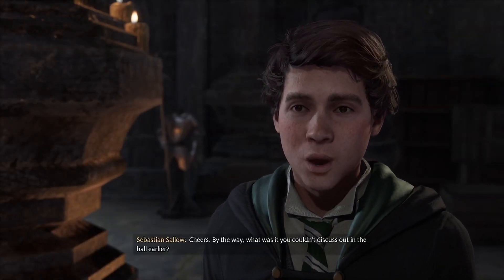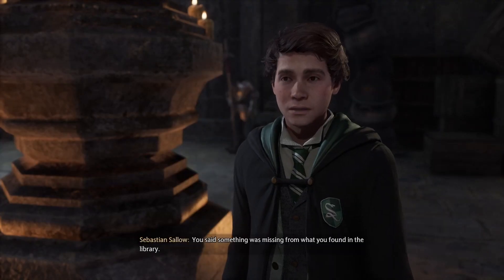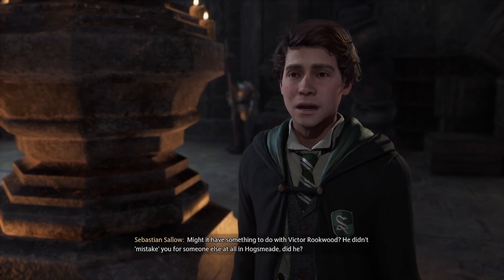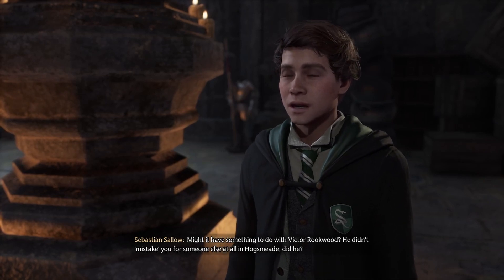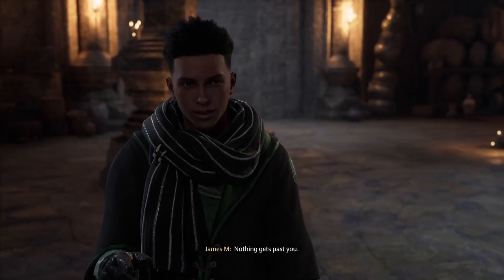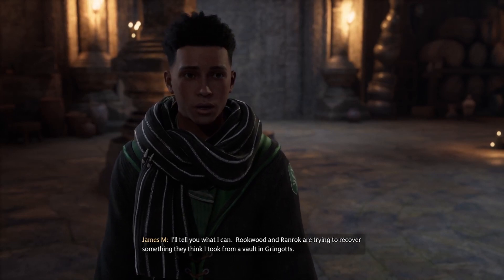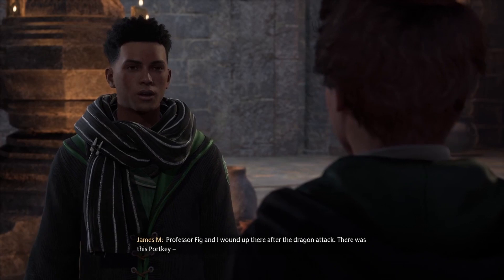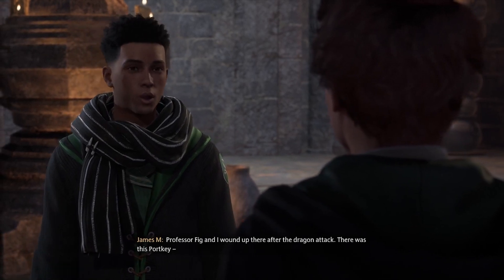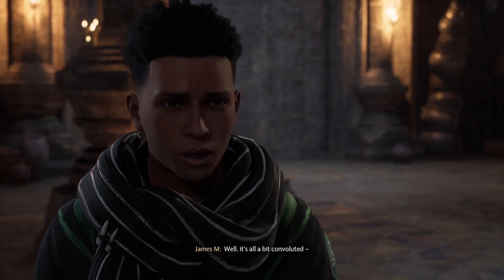By the way, what was it you couldn't discuss out in the hall earlier? You said something was missing from what you found in the library. Might it have something to do with Victor Rookwood? He didn't mistake you for someone else at all in Hogsmeade, did he? Nothing gets past you. I'll tell you what I can. Rookwood and Ranrok are trying to recover something they think I took from a vault in Gringotts. Gringotts? When were you there? Professor Fig and I wound up there after the dragon attack. There was this portkey... A portkey? To Gringotts? Well, it's all a bit convoluted.